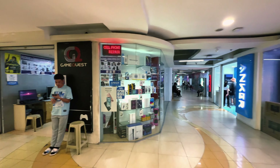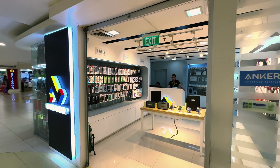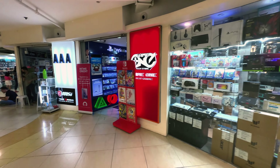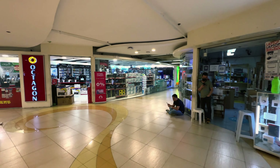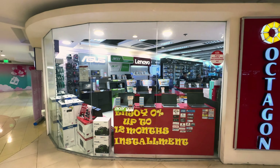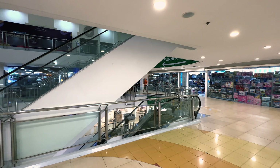A vendor calls out: 'Brand new iPhone, iPad, Insta360, GoPro?' — no thank you. So this floor seems to be the electronics floor — you see a lot of gaming systems and PlayStation here. I think I'll just take the escalator down and enter from the bottom floor because that's where most of the madness is.